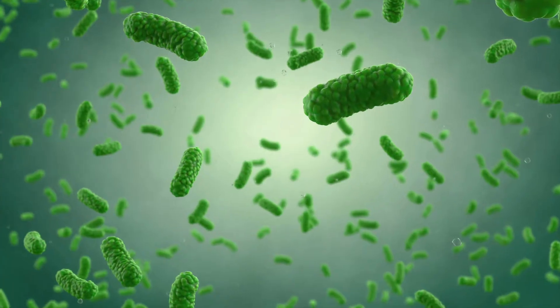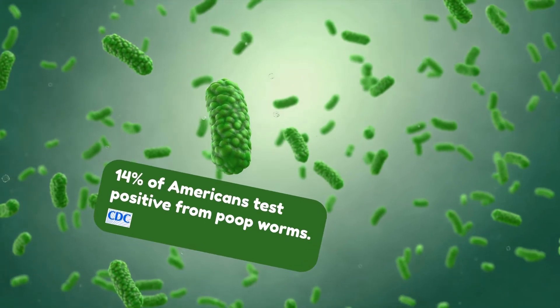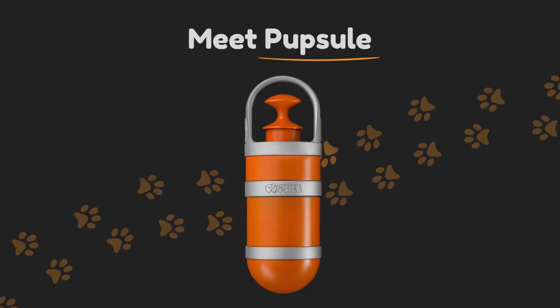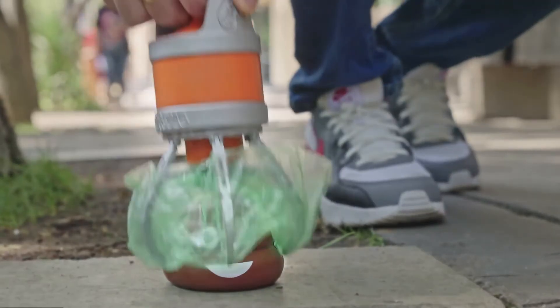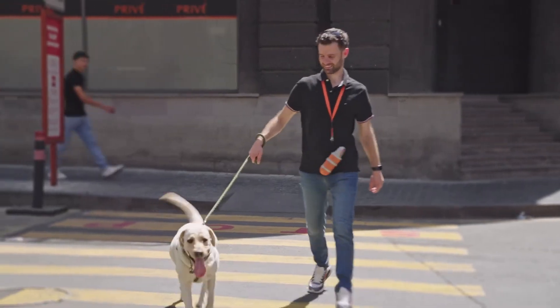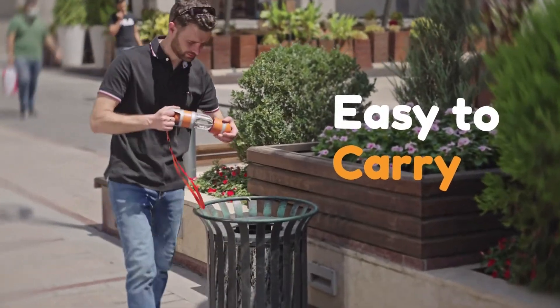By the way, the CDC says 14% of Americans test positive for poop worms. Not anymore — meet Popsle, your extra hand to handle your dog's poop. Simply pick up the poop, carry it smell- and leak-free, and toss it away later. It's that easy!